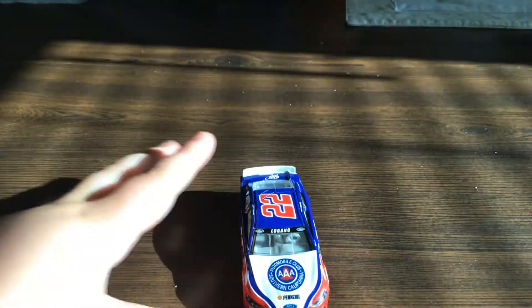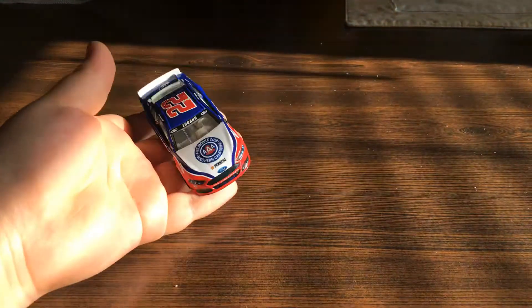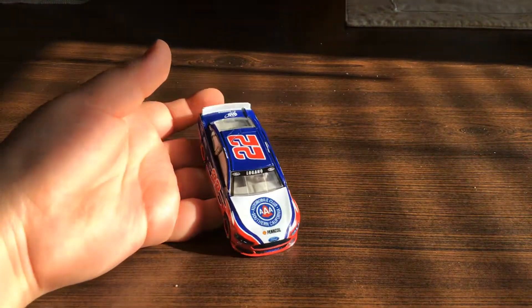Hi guys, welcome back. Today we're looking at a NASCAR. This NASCAR is for — I don't know what team — but it has an AA on it for some reason.